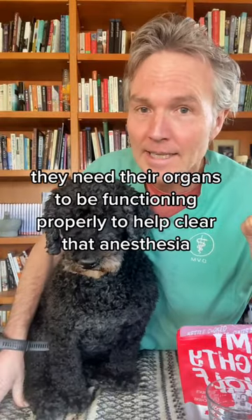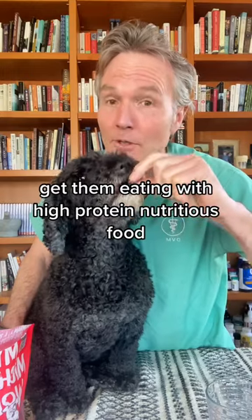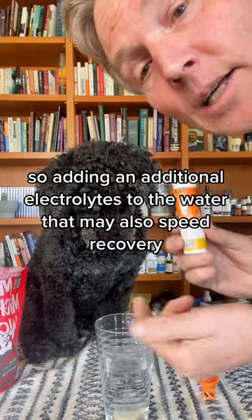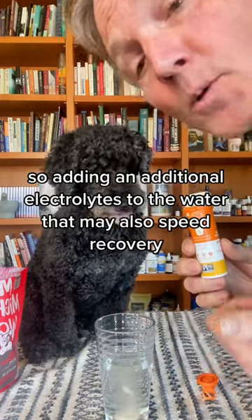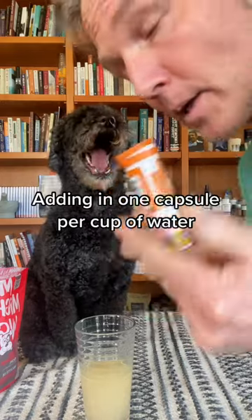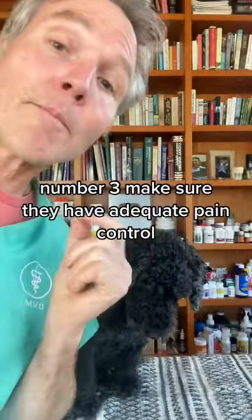Number two: food, water, and electrolytes. They need their organs to be functioning properly to help clear that anesthesia. Get them eating with high protein, nutritious food. Electrolytes can be low following surgery, so adding additional electrolytes to the water may also speed recovery. These are standard human ones that help replace sodium, chloride, and potassium — add one capsule per cup of water.